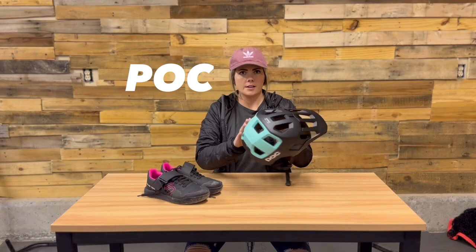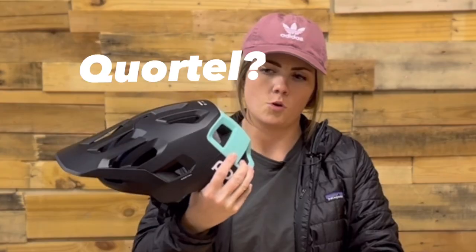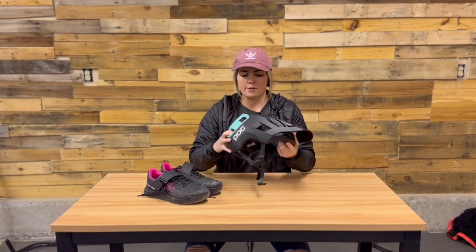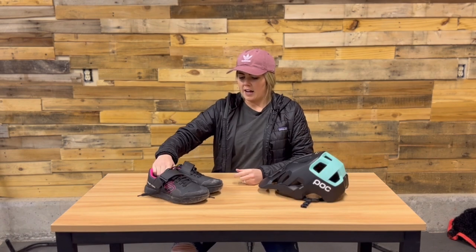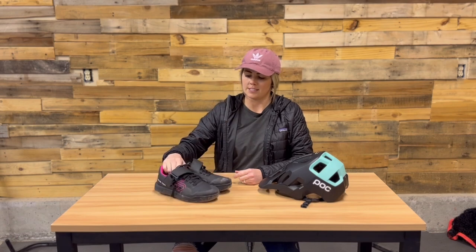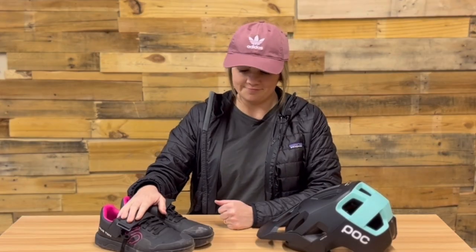To start off, I got a few things in front of me. I just got this Poc Kortal helmet — I'm really excited for this one, I hear great things about it and a lot of my friends ride with it. I also got these 5.10 Hellcats on Jenson USA for $35 — they were on sale, and when I see a good sale I just have to do it. For the main event, we're going to be talking about the bike.